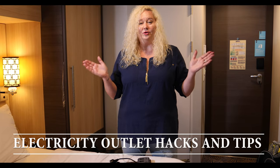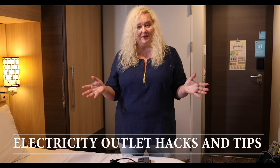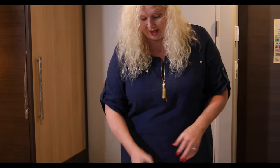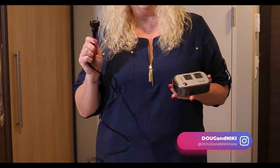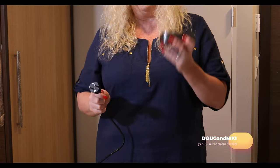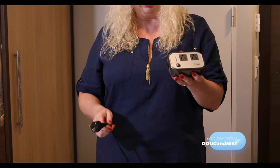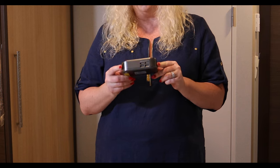Let's talk about power. When you're traveling on a cruise ship, you have limited plugs and access to them. So we like to take advantage of all the plugs we can — both the American plugs and the European plugs. We have a converter that uses the European plug, giving us access to two more plugs with the converter, which are American plugs, and then you get four USB ports.